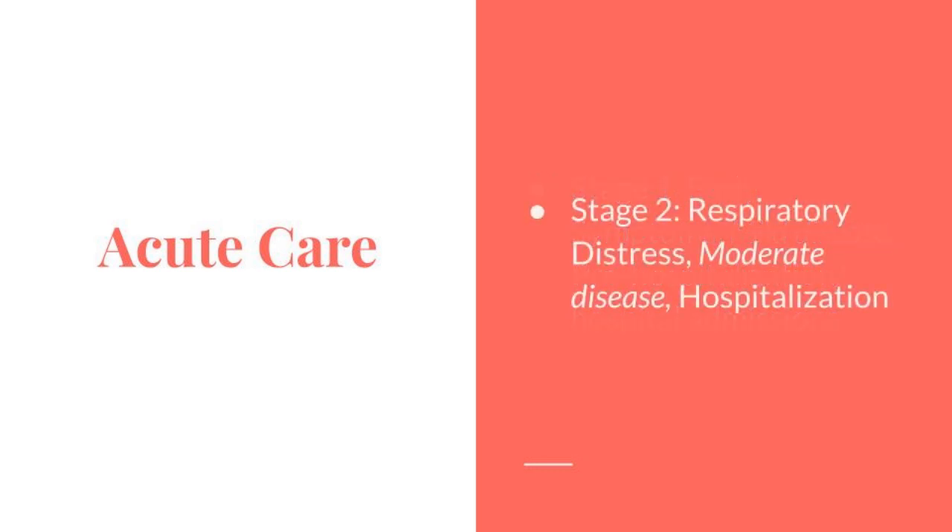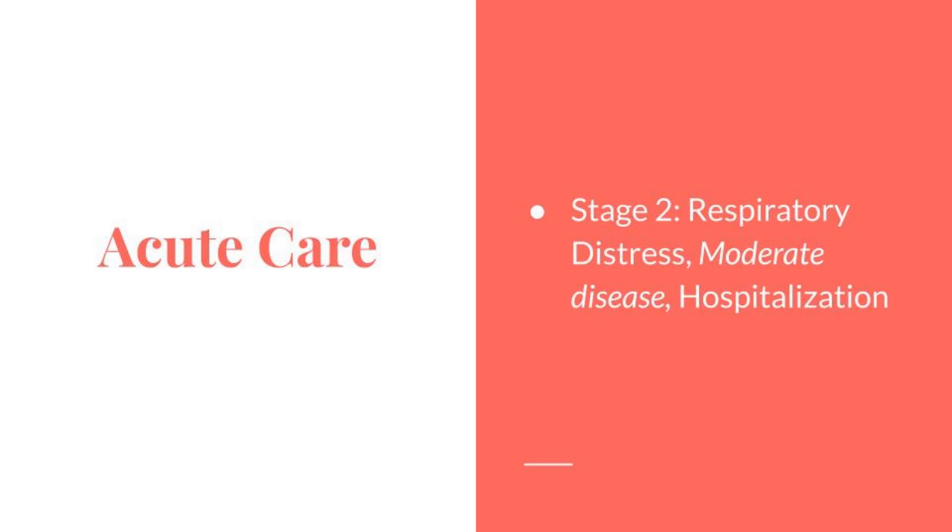During Stage 2, respiratory distress, which is part of the moderate disease progression, includes hospitalization. Symptoms include hypoxia, acute respiratory distress, the need for supplemental oxygen, support of medical therapy, and the experience of fear and anxiety.